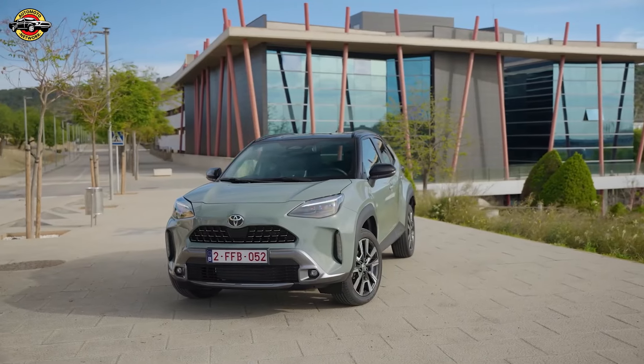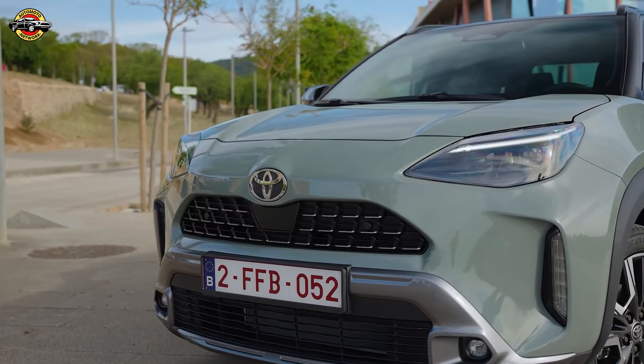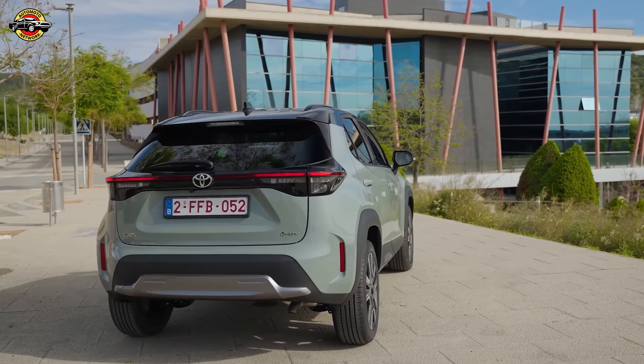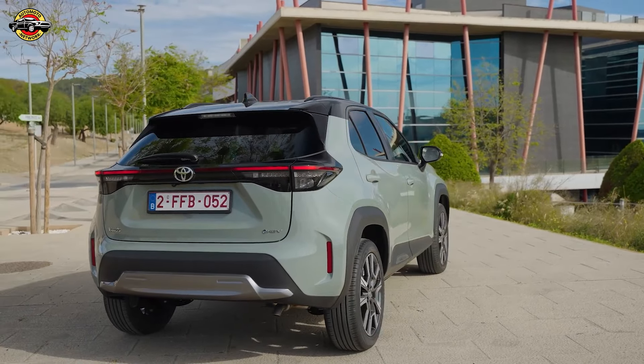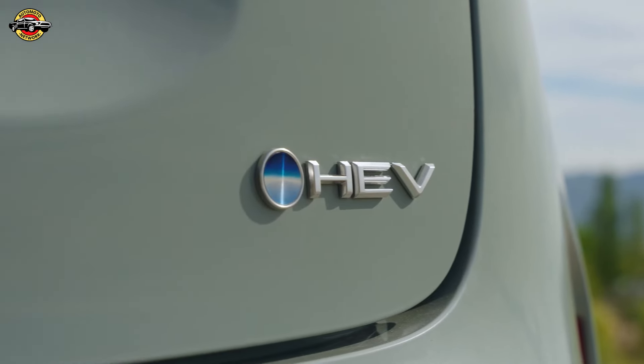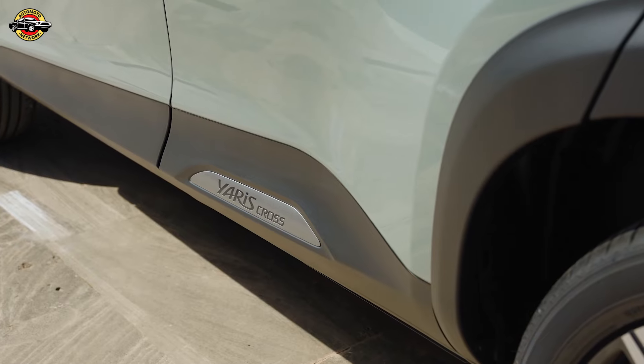The enhanced powertrain accelerates from 0 to 62 mph in 10.7 seconds and improves overtaking from 50 to 75 mph in 8.9 seconds. Despite the power boost, CO2 emissions remain low at 109 to 115 grams per kilometer, and fuel economy is impressive at 58.8 mpg.